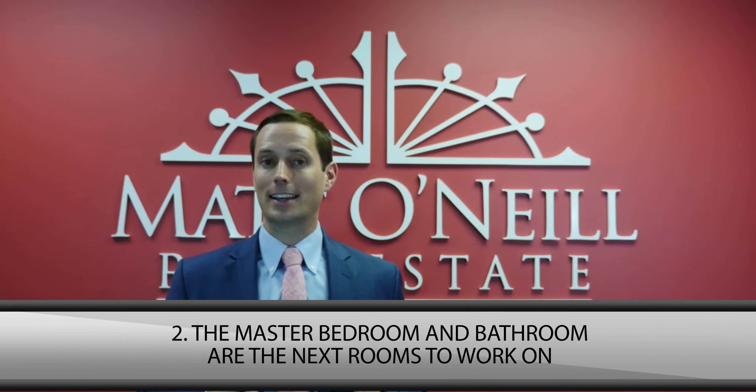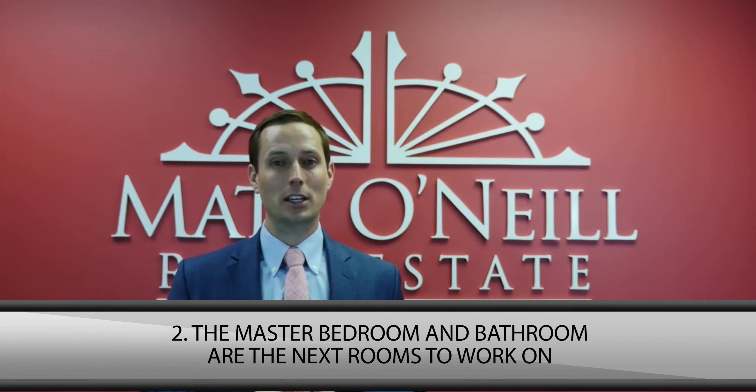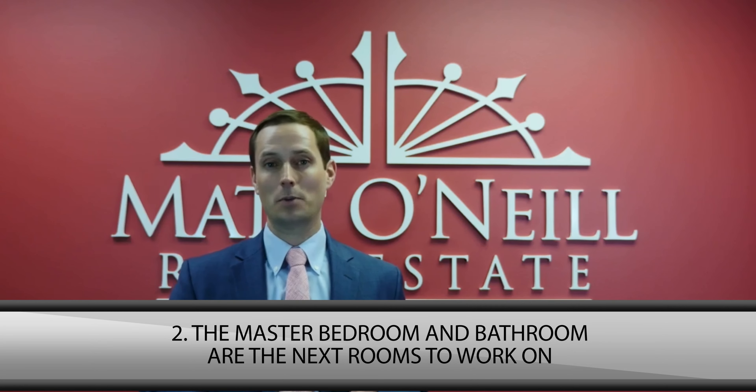The second place is the master suite. It goes against conventional wisdom, but the master suite is the master's retreat. If you want to spend some money, make your master bedroom and your master bathroom look lavish.